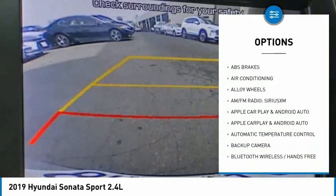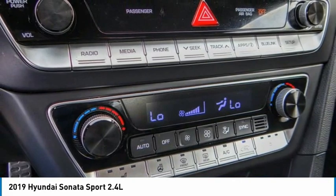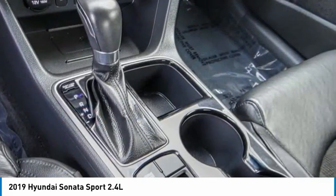Power moonroof, speed control, four-wheel disc brakes, rear window defroster, heated steering wheel. Your new ride is just a phone call away.